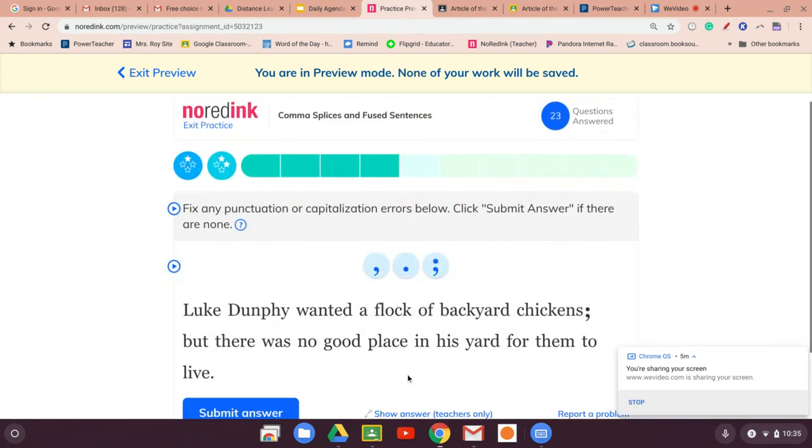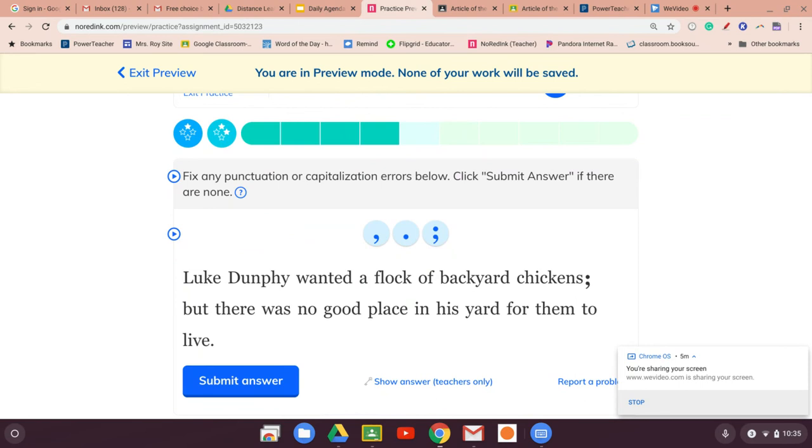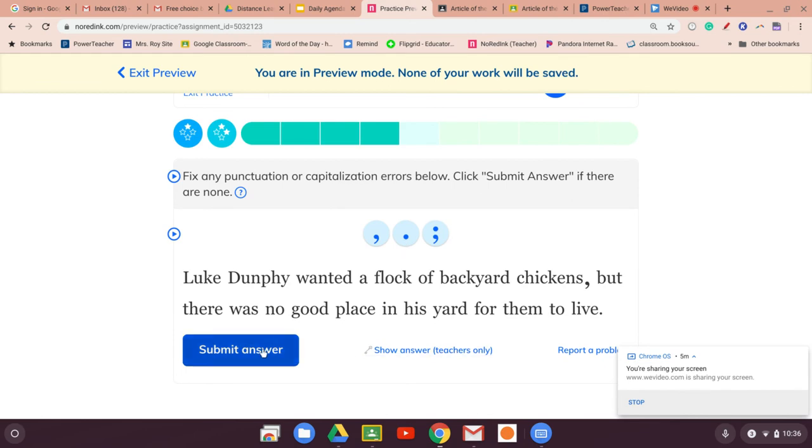'Luke Dunphy wanted a flock of backyard chickens, but there was no good place in his yard for them to live.' There's a 'but' — it does not go from 'chickens' to 'there' with a semicolon. We don't want a semicolon; we want a comma before 'but.' Submit.